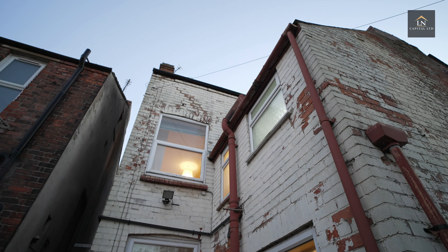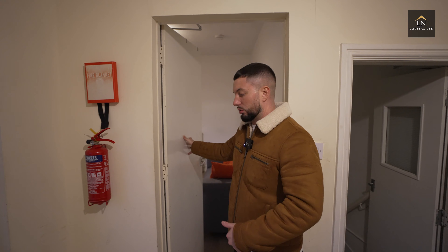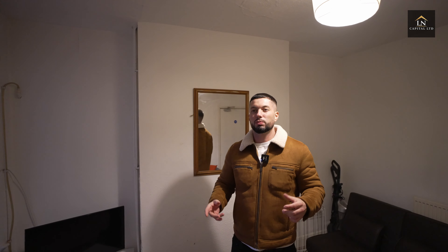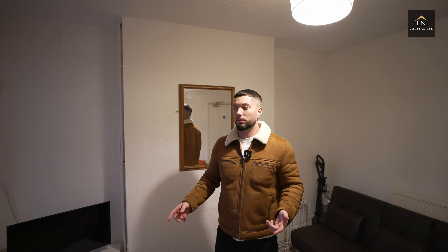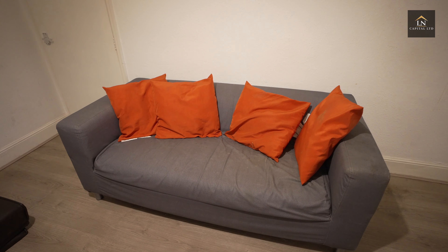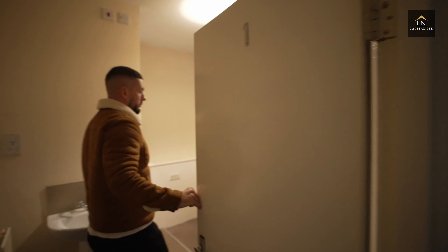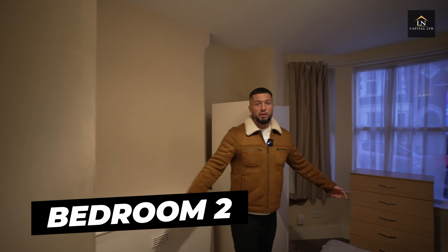We're definitely going to have to replace this door, but we're actually going to keep a lot of the fire doors — we're just going to refurbish them and replace some of the frames. We're removing these sofas on Monday and ripping out everything on Monday, bar the fire doors.